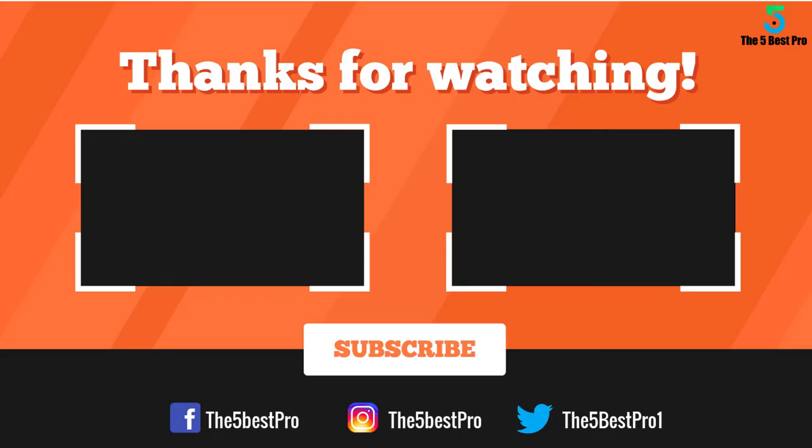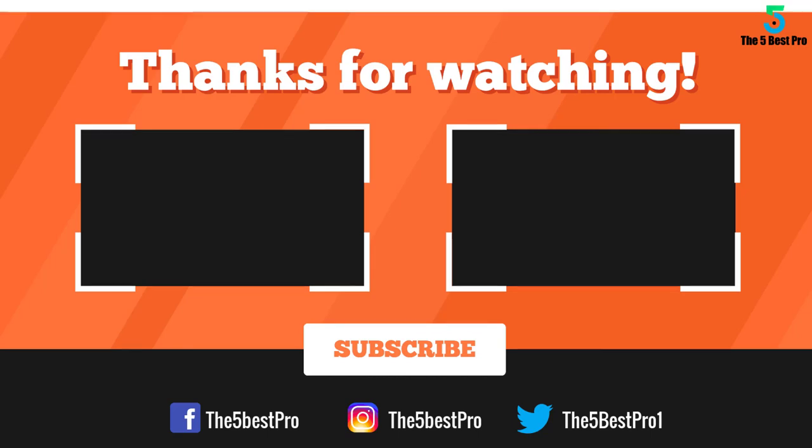Thank you for watching, guys. I hope you liked this video. If this video was helpful to you, please remember to leave a like, comment, and subscribe to my channel for more videos. If you have any questions related to these products, leave a comment below and I'll get back to you as soon as I can.